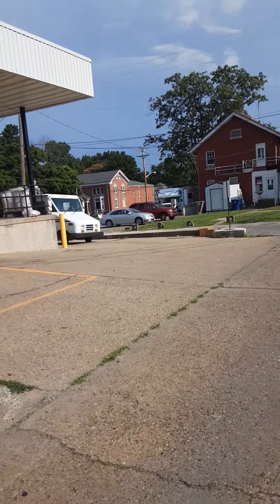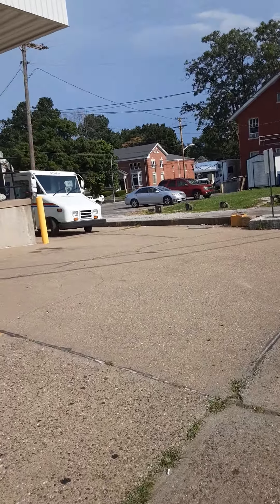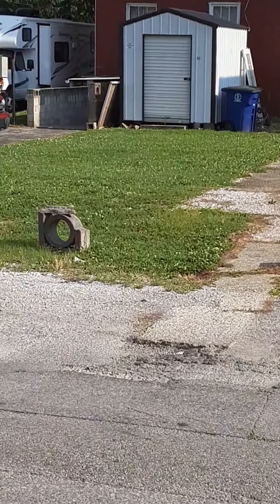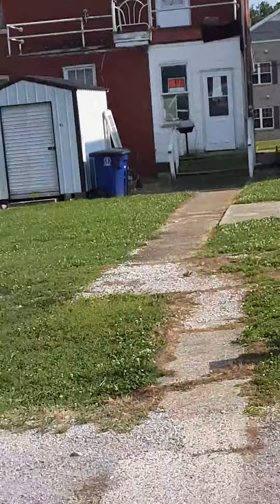I'm just gonna walk you down the street here a little ways because this is the main drag in this little town of Princeton, Indiana. And it's a pretty little place. I'm gonna say it's smaller than downtown Barrie. But it's nice. It's a farm community.